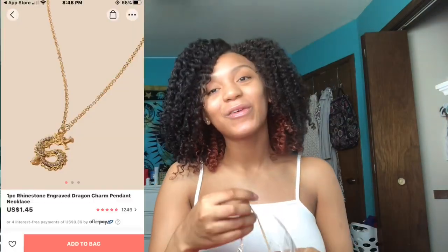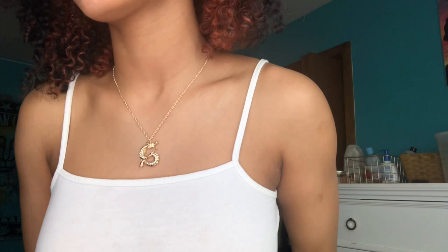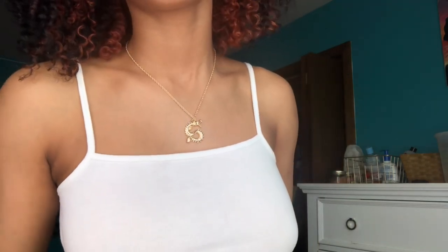I got a butterfly and star necklace — it's kind of like a choker too. I really love butterflies. Last necklace is a gold dragon necklace. All my other jewelry is silver so I needed something gold. It's got a lot of bling on it and it might look cute with the dragon shirt.